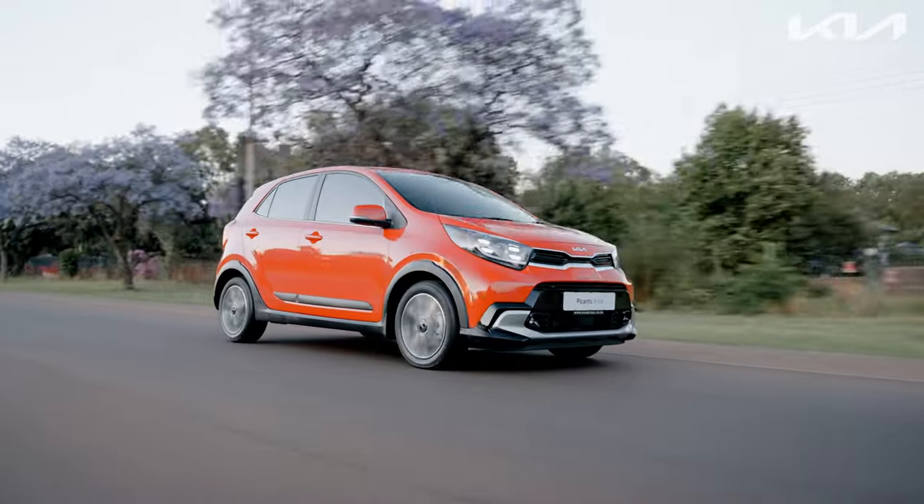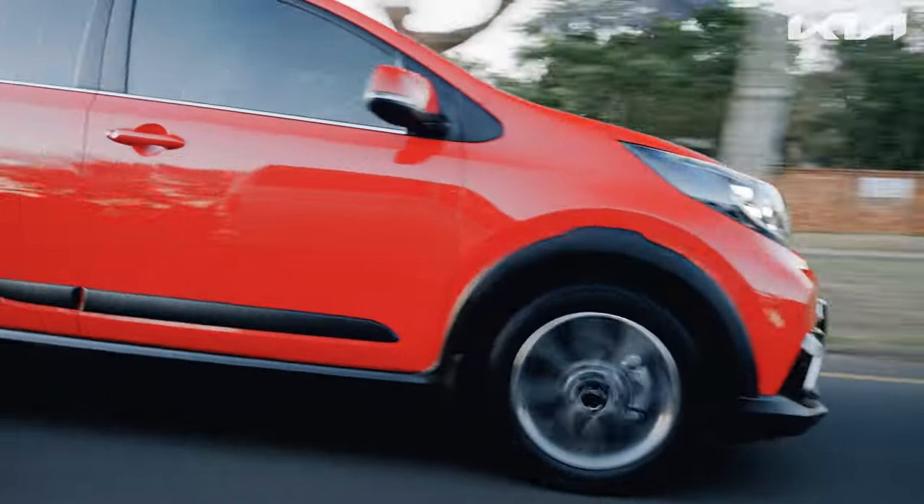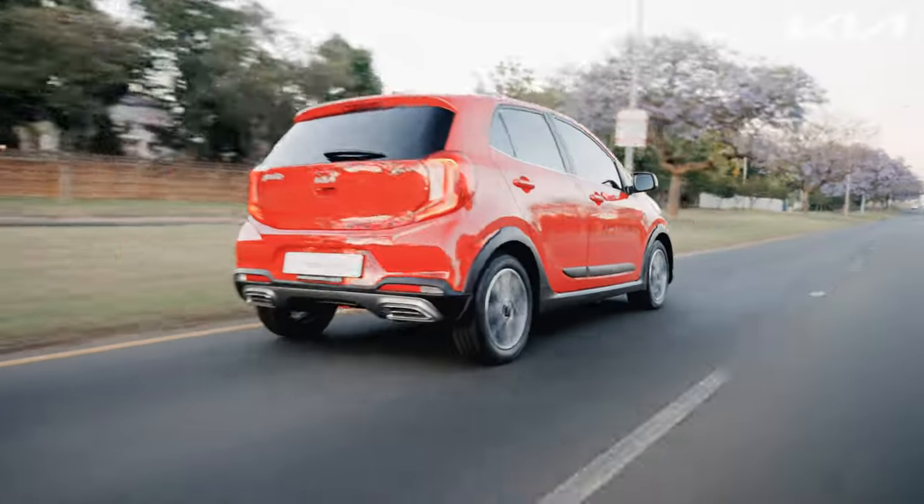My time spent driving the Kia Picanto X-Line was surprisingly delightful, transforming my perception of small hatchbacks into an unexpectedly enjoyable experience.